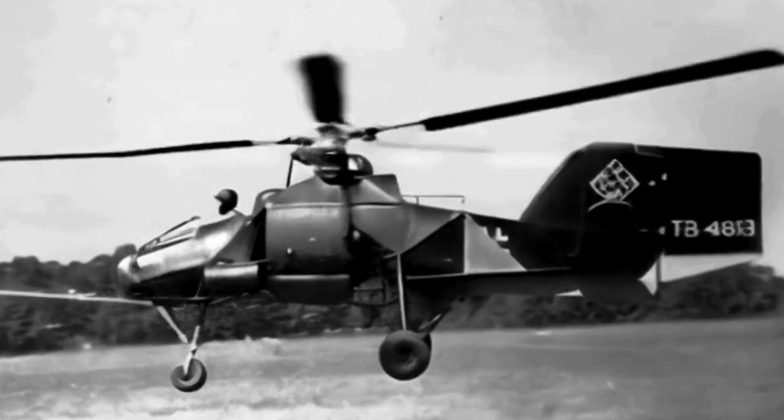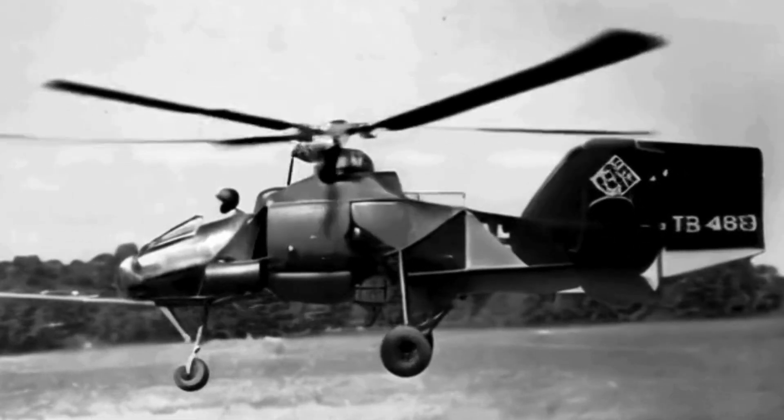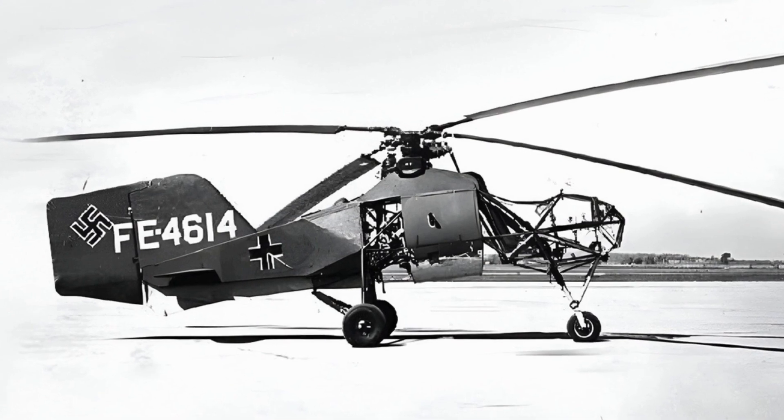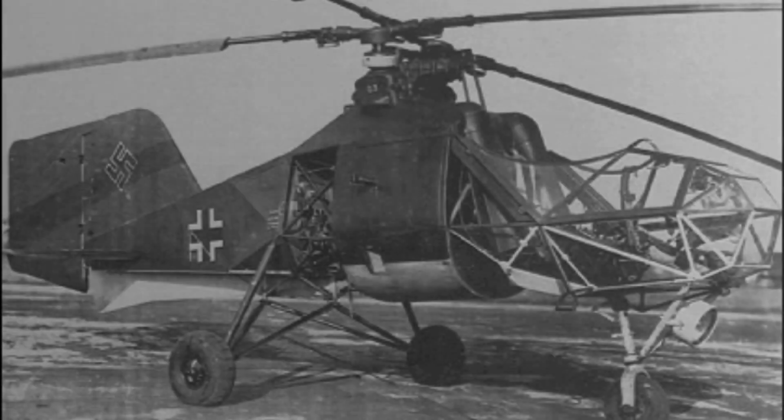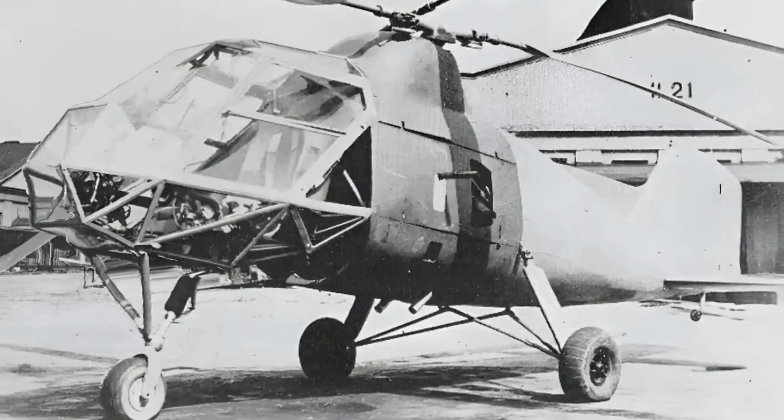Indeed, it was a low-power, low-maintenance design compared to many other engines of this era. The FL-282's fuselage was constructed from steel tubing covered with doped fabric, and it was fitted with a fixed tricycle undercarriage.